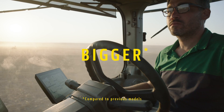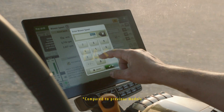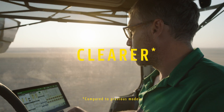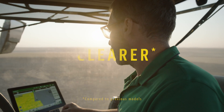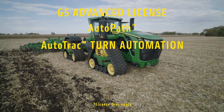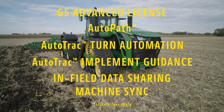See more with larger screens, making infield adjustments easier. Get running faster with quicker boot times and catch every detail on our most advanced displays. Execute headland turns easily and ensure your implement tracks where you want it with AutoTrack turn automation and implement guidance.